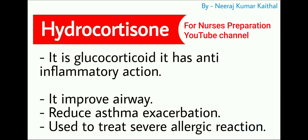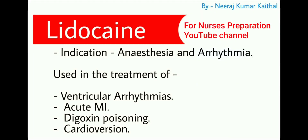Hydrocortisone is a glucocorticoid with anti-inflammatory action. It improves airway and reduces asthma exacerbation. It is also used to treat severe allergic reactions.